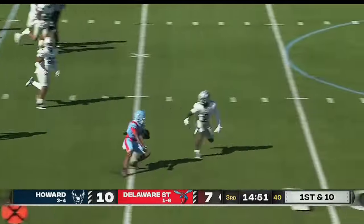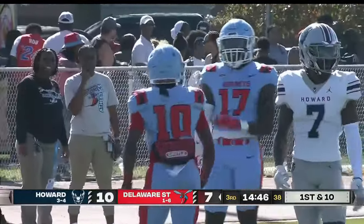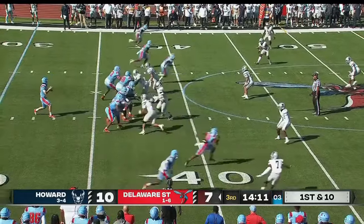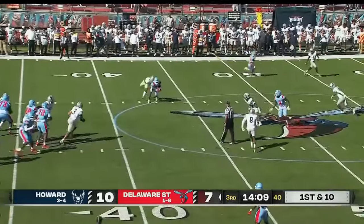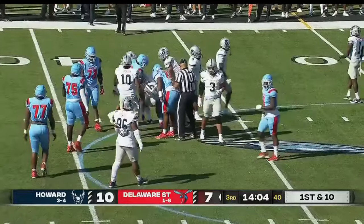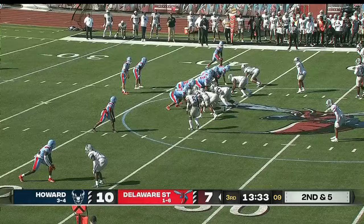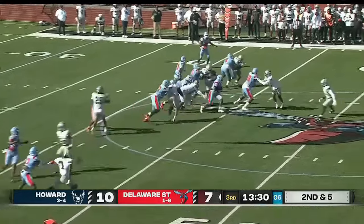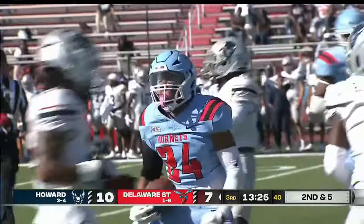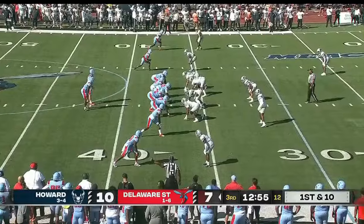Delaware State at one and six, Howard at three and four — they will go to the air. A little knuckleball screen and here's the speedster Smith, just as he got ready to open it up and really let loose. Angelos comes out gunning through the air — second straight completion on first down. Delaware State stays on schedule — second down, and a hole opens up into the secondary, finally tackled at the 36-yard line.